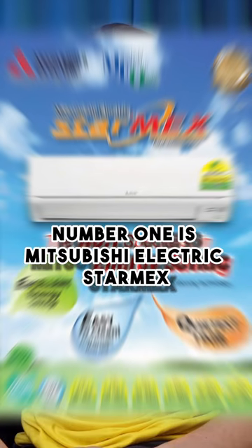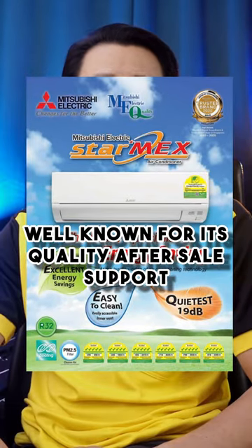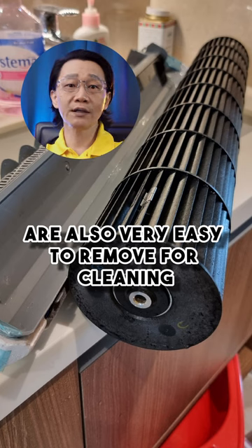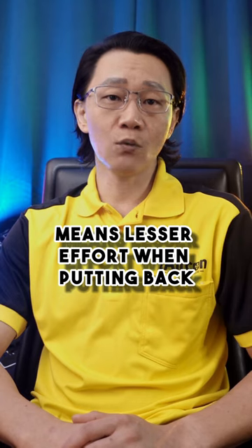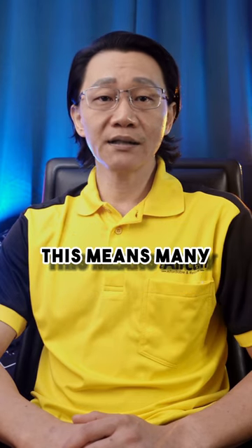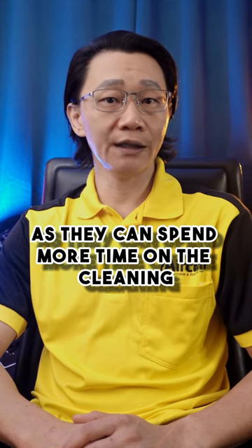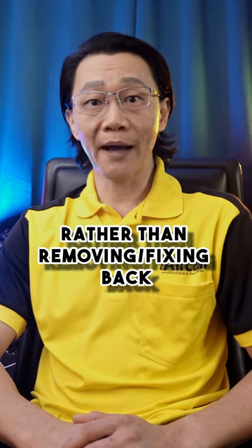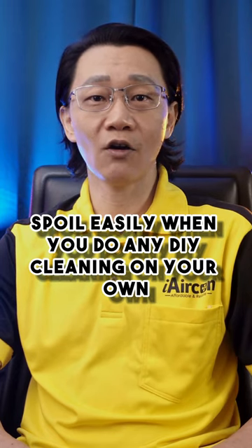Number 1 is Mitsubishi Electric Star Max, well known for its quality after-sale support. Their air components are also very easy to remove for cleaning during servicing. When it's easy to remove, it means lesser effort when putting back. This means many technicians are willing to clean them better, as they can spend more time on the cleaning rather than on removing and fixing back. They also won't spoil easily when you do DIY cleaning on your own.